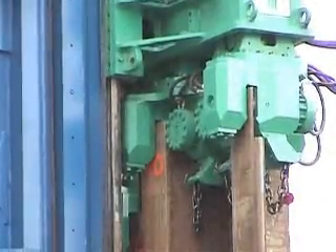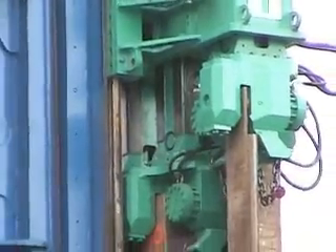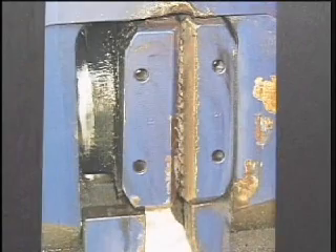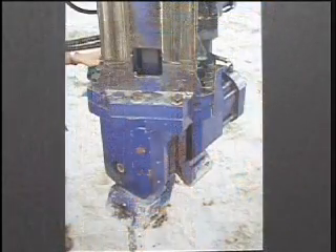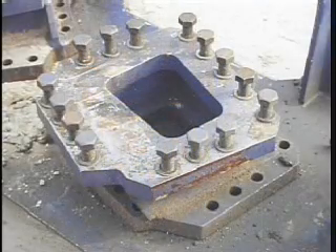For Z-shaped piles, the hydropress presses four sheets at a time. The design also features different jaw pad thicknesses to accommodate different sheets, as well as a different jaw assembly for different angles on the Z-shaped sheets.